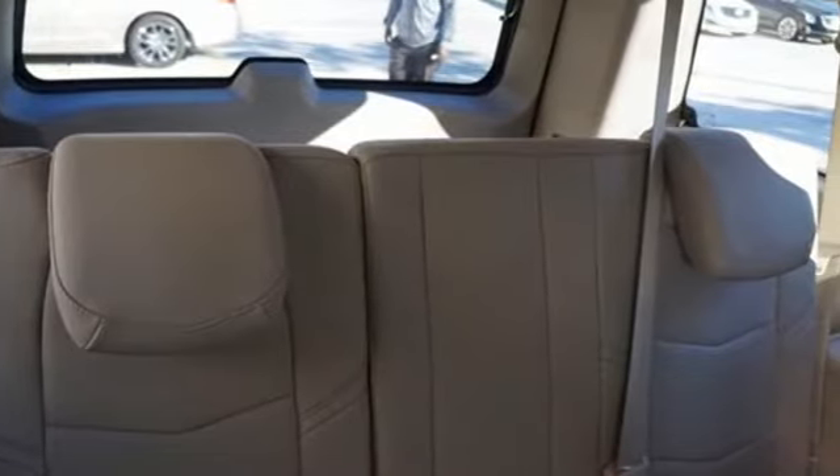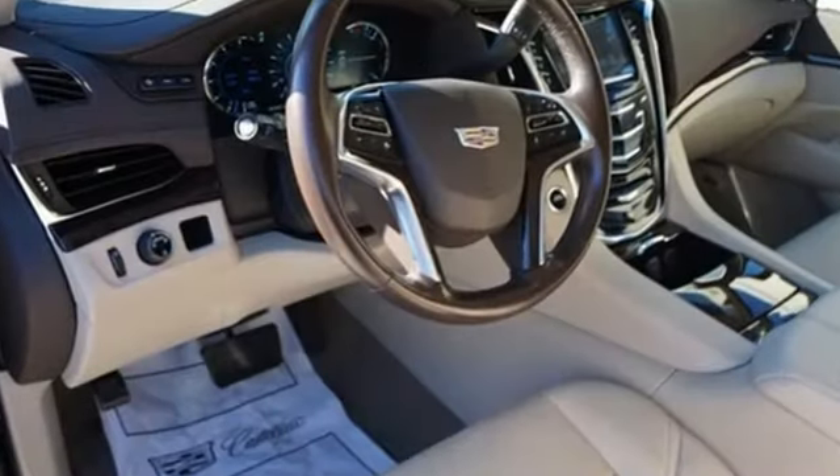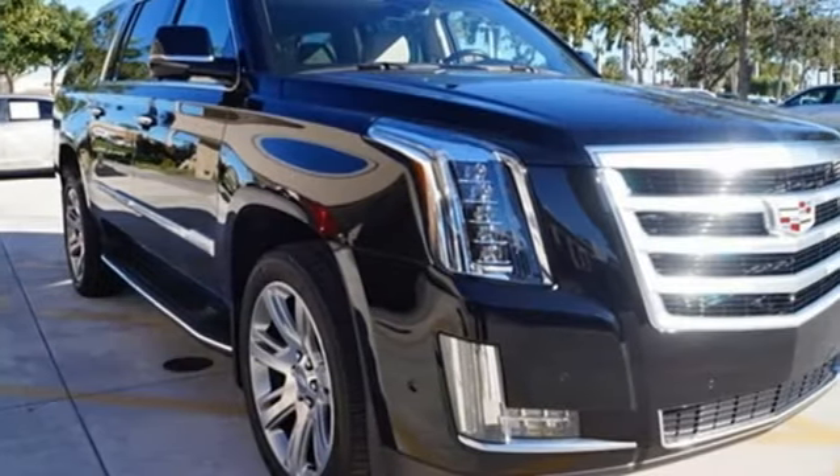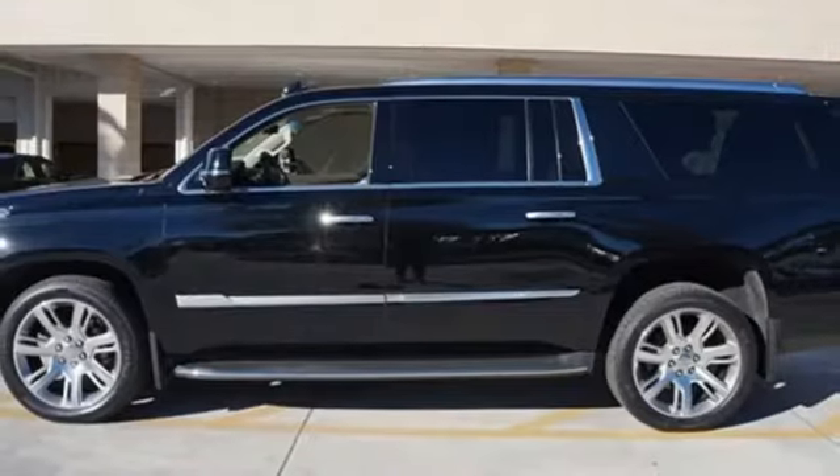From Kelley Blue Book, we feel the Escalade ESV delivers the smoothest and most comfortable ride offered on a body-on-frame vehicle. Cadillac embodies a passion for performance, craftsmanship, and innovation.